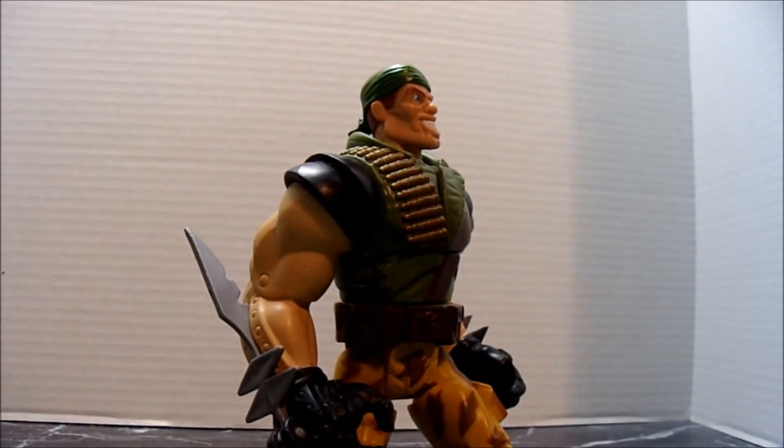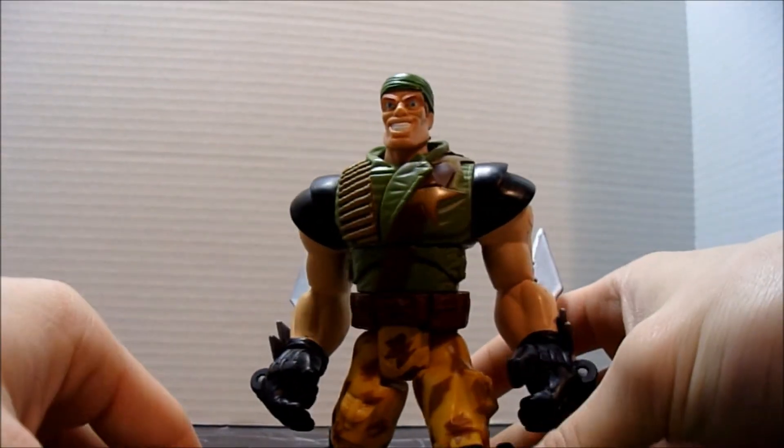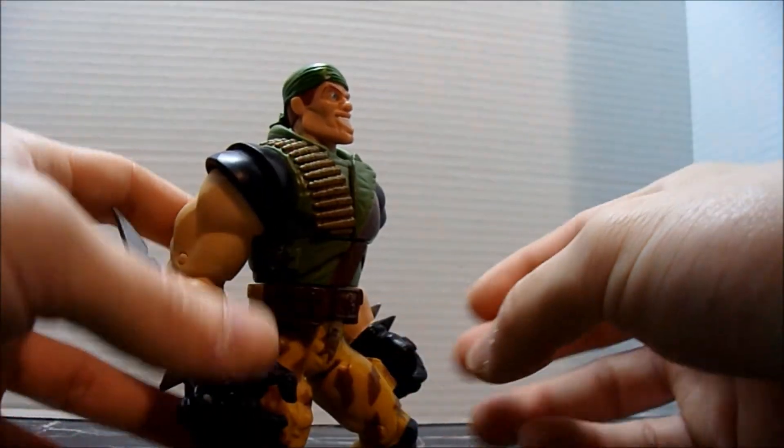Hello, today I wanted to show you guys my Kip Kilian toy. This was released by Hasbro in 1998.